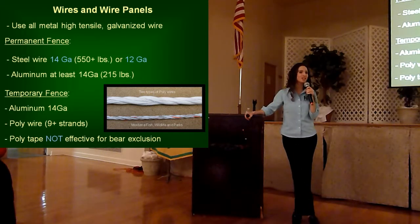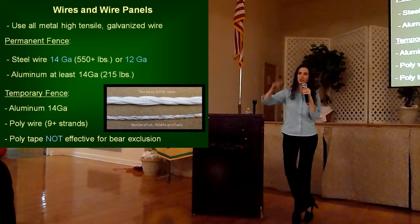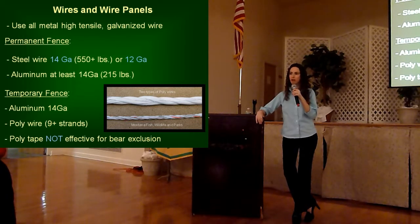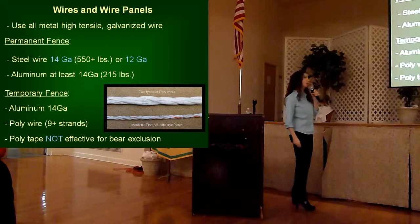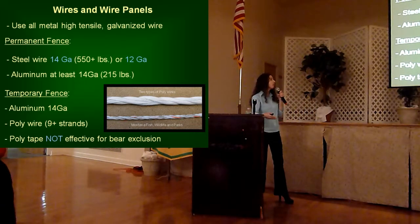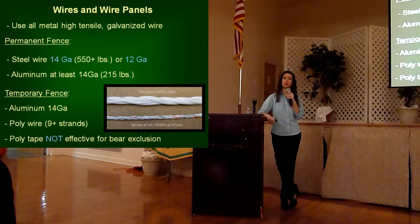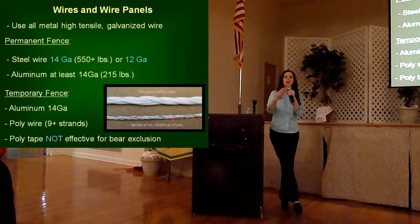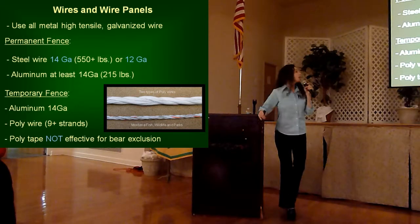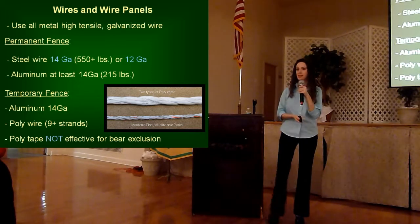Our adult male black bears average around 400 pounds — we've weighed them at more than 700 pounds, and the state's record bear was right around 825 pounds. So you have to factor that in with the break strength of your wire — that's why you're ideally going to use steel wire. If you're using a temporary fence design, you can get away with aluminum, but we encourage steel. Poly wire can be easy to work with, but if you do use poly wire, it's got to have at least nine strands of steel or aluminum incorporated into it. At this point, poly tape is not effective for bear exclusion, so stay away from that.